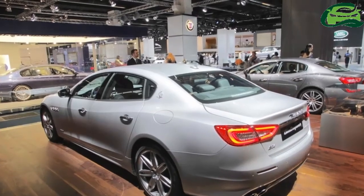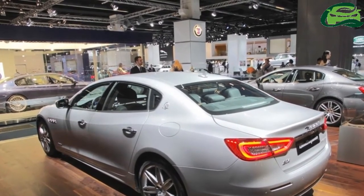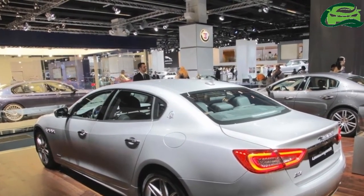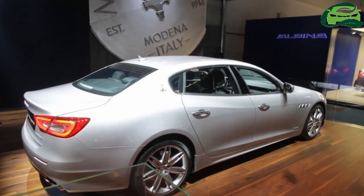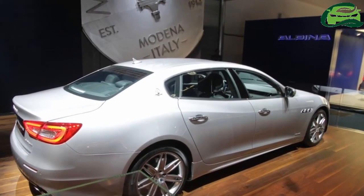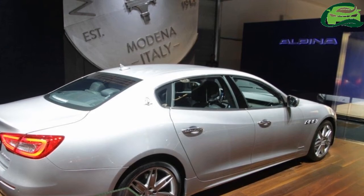All versions of the Quattroporte feature the 8-speed ZF automatic transmission and Q4 intelligent all-wheel drive system with mechanical rear limited slip differential as standard.